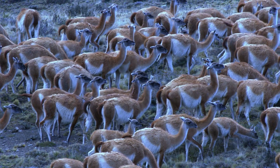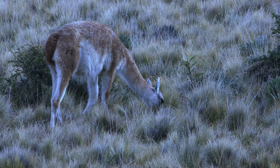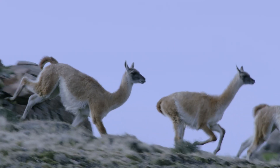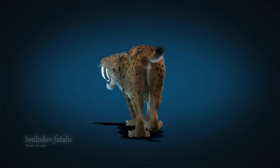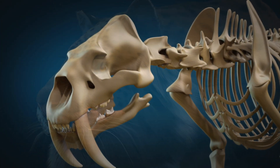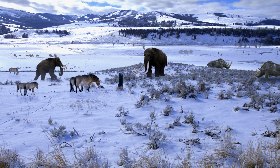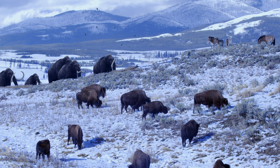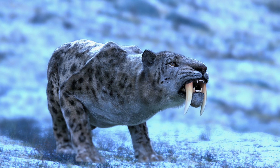Smilodon preferred to ambush its prey, force it into submission, and then bite down. A sabertooth's back limbs were a bit shorter and more robust, and the front limbs were a little longer — it preferred to hunt using short bursts. The sabertooth cats were taking down prey from more forested ecosystems, eating things like tapirs, camels, or deer. The prehistoric landscape was rich with forests and prairies with many big beasts: giant ground sloths, short-faced bears, mammoths and mastodons, and camel-like creatures lived side by side with Smilodon.